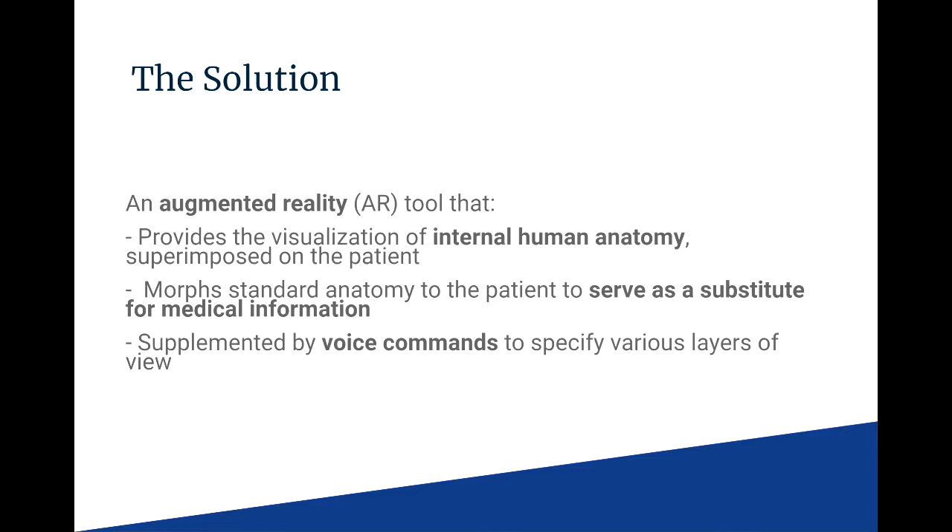Having an augmented reality visualization tool increases the odds of surgical success. Serving as a navigational guide, the AR tool increases precision and reduces post-operative pain and recovery time. The holographic view of the inner anatomy serves as a substitute for traditional medical information.